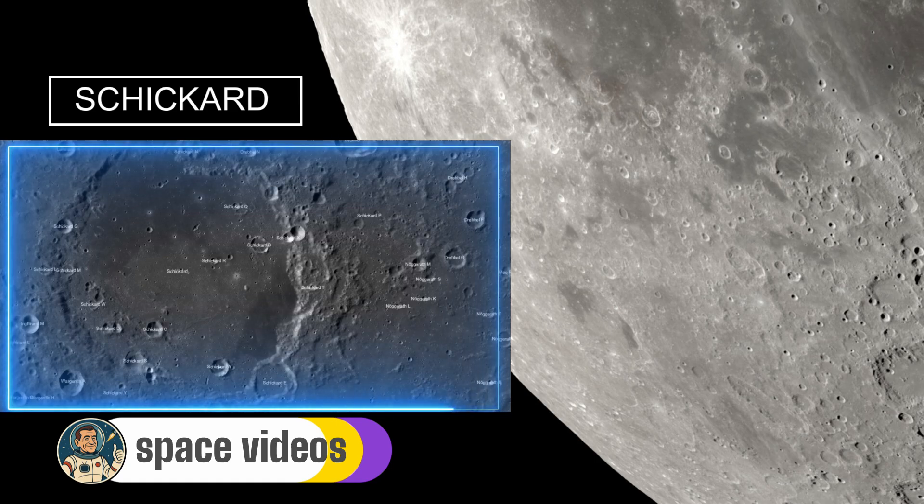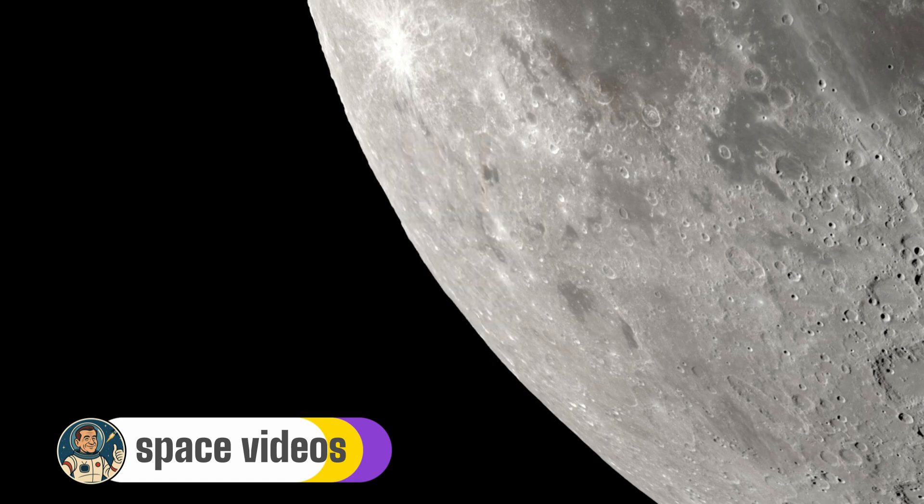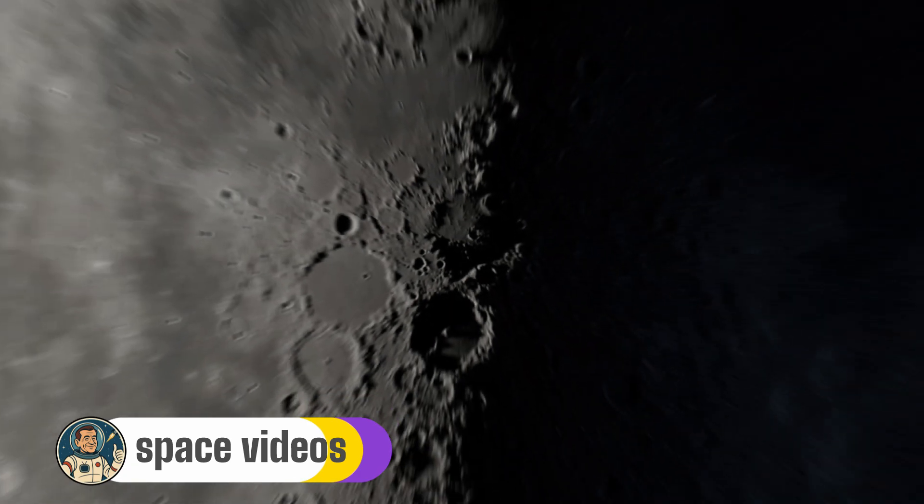Some observers say it looks like a giant eye gazing back at Earth. Schickard's unusual floor has made it a target for future lunar missions — scientists want to sample those different lava flows to understand the moon's volcanic history better. You're looking at a potential landing site for future astronauts or robotic missions.